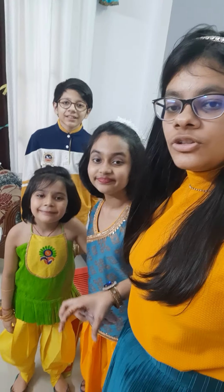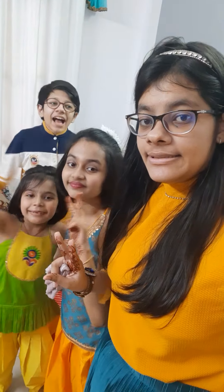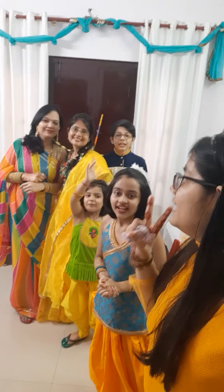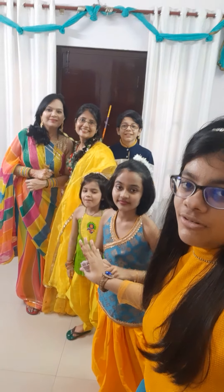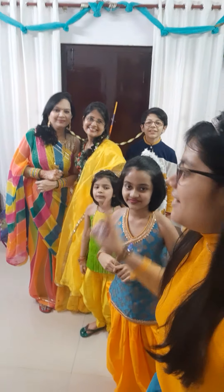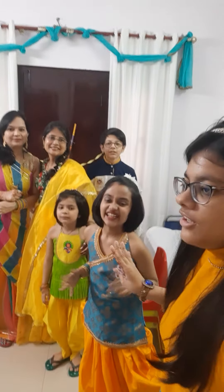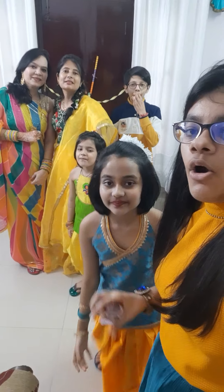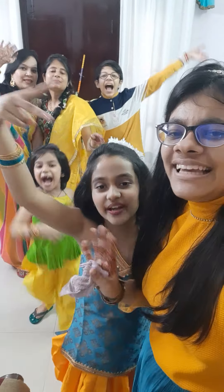We are wearing a matching dress. This is our cute family with theme green and yellow. Mommy looks cute, they look pretty cute, and my children look pretty cute too. I look pro on this. Okay, bye! Happy Christmas!